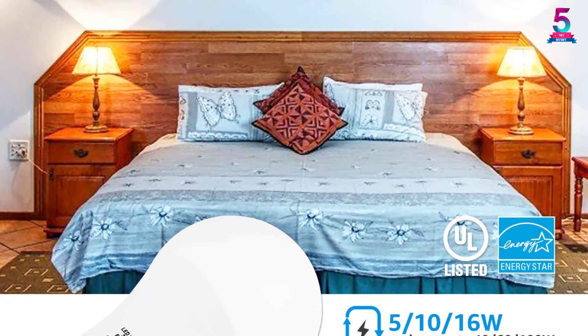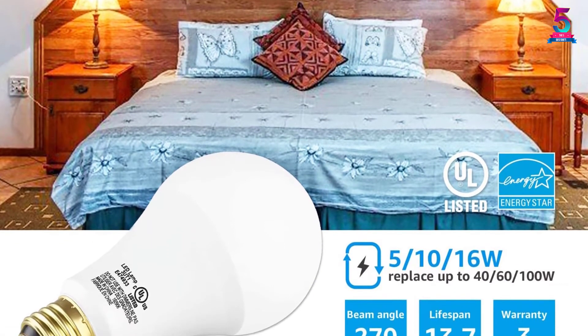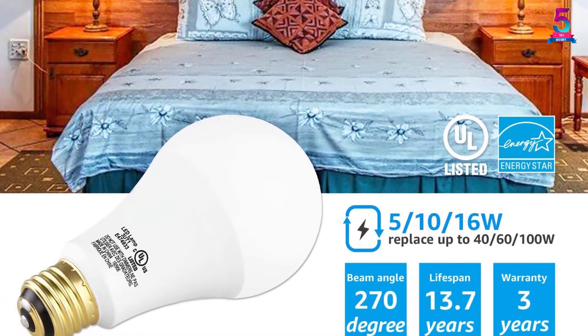The bulb is ETL listed for top quality and will operate safely without any infrared, UV, or other harmful radiation. This makes it suitable for bedside, floor, desk, and other lighting fixtures, and it usually comes with a 3-year warranty.